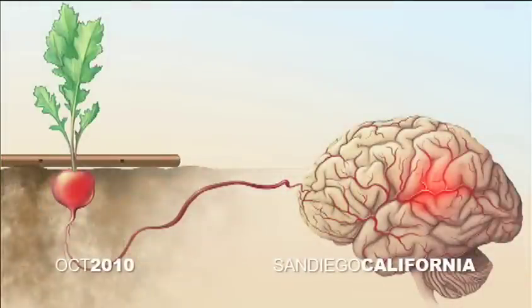What I'm going to try to show you is my story of how seeing little radishes grow in the desert gave me ideas to treat vascular disease in the brain and in other parts of the body.